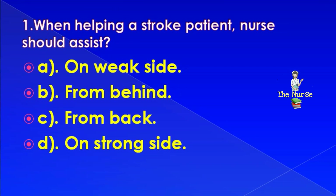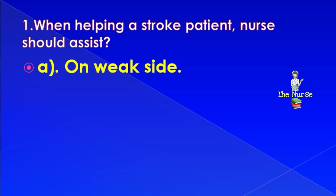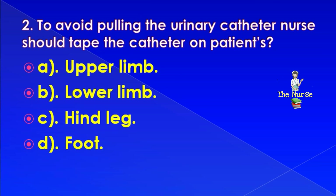When helping a stroke patient, you should assist on which side? Options: weak side, from behind, from back, or on strong side. Correct answer is: on weak side.